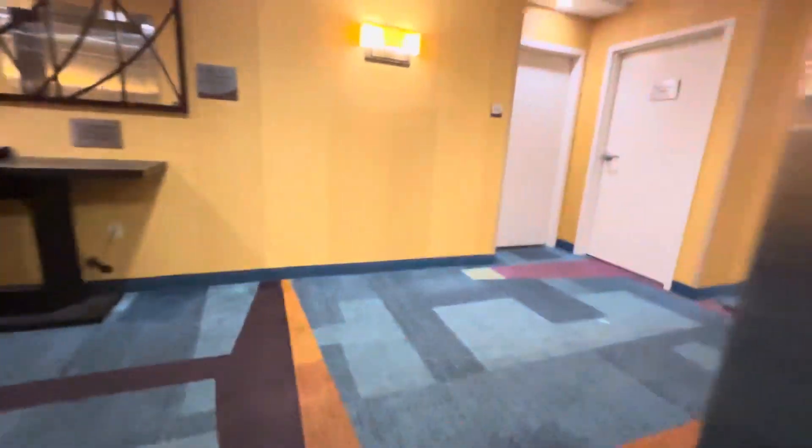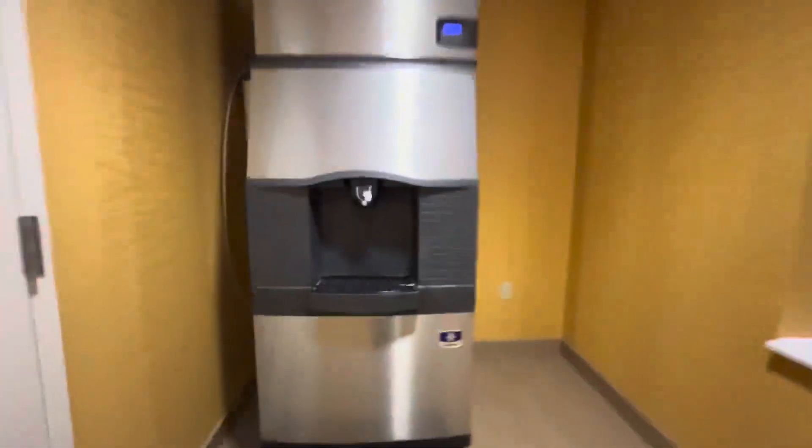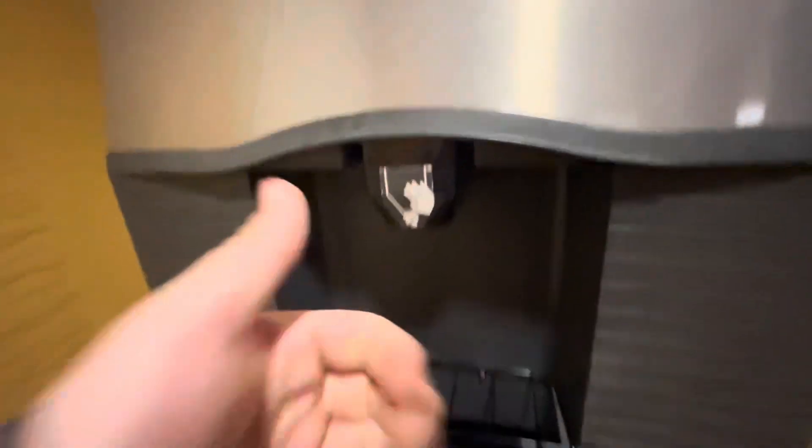Oh, that did not sound good. Oh, ladies and gentlemen. It's a very nice hotel. Most Newark Fairfields are. Let me show you what's going on here before I do this. And that's it.